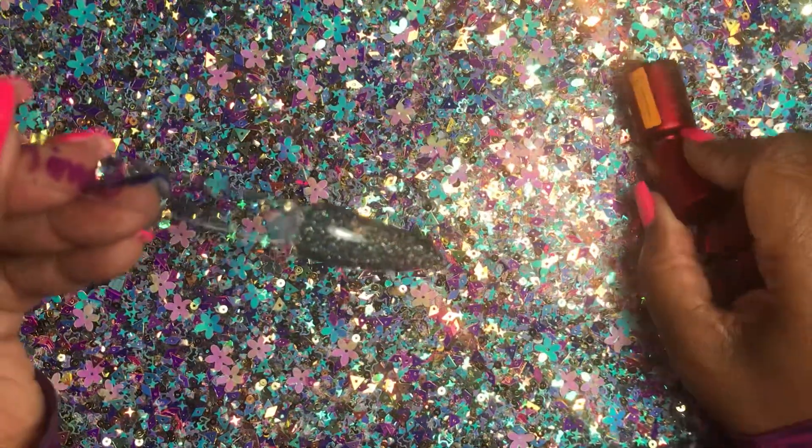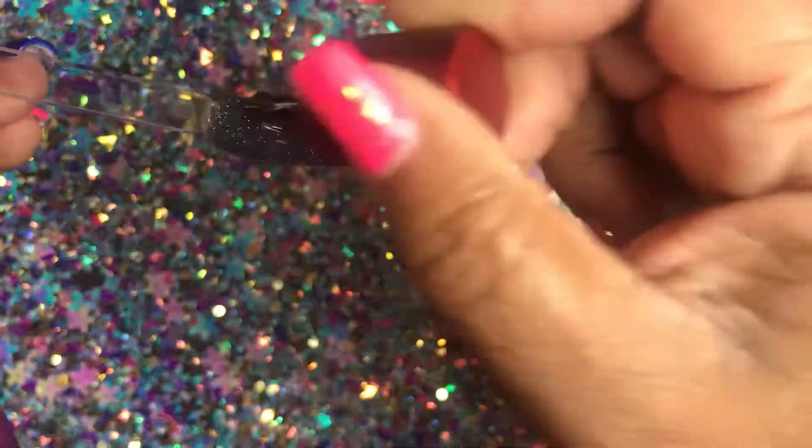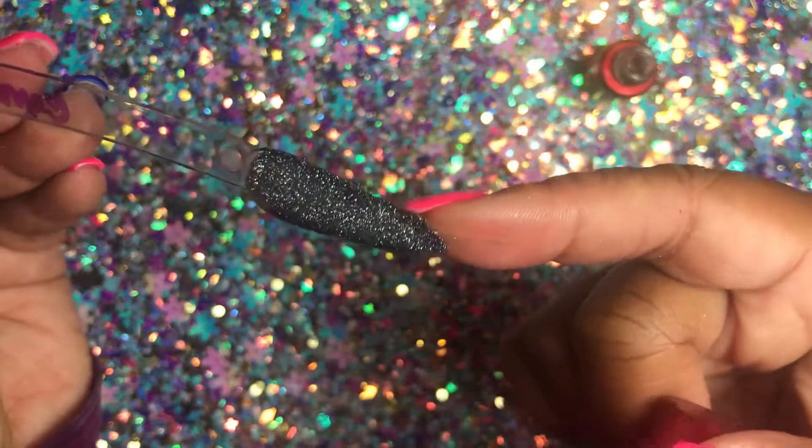Under this top coat I'm just using a Savvy Land top coat, and this one for some reason just did not want to cure — it ran over the side.